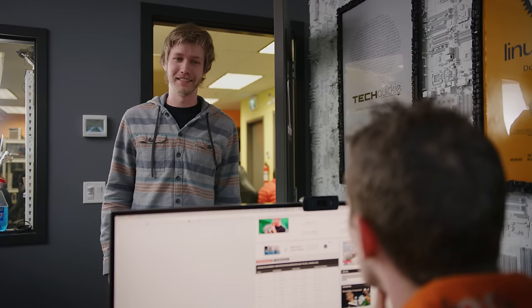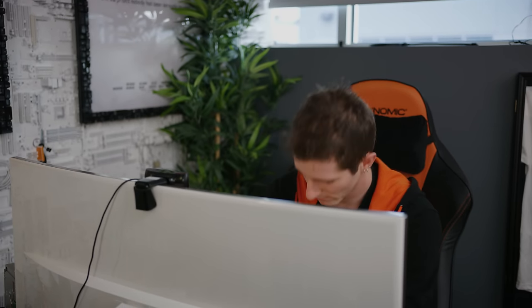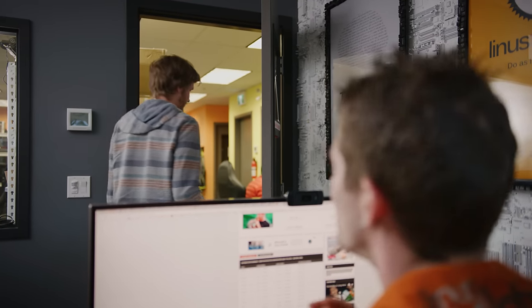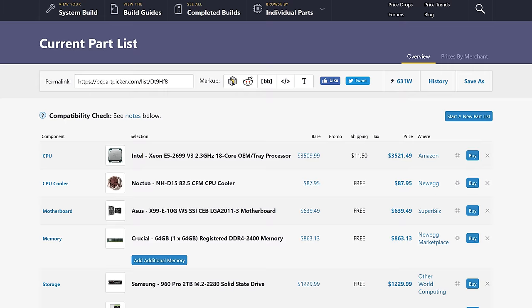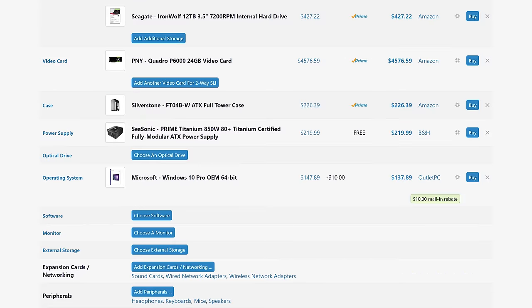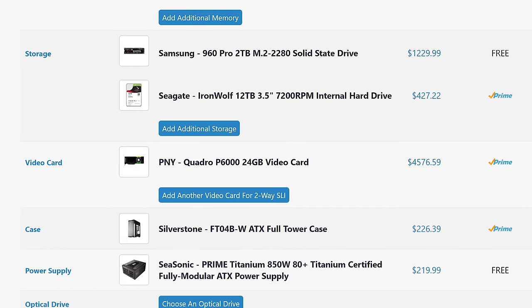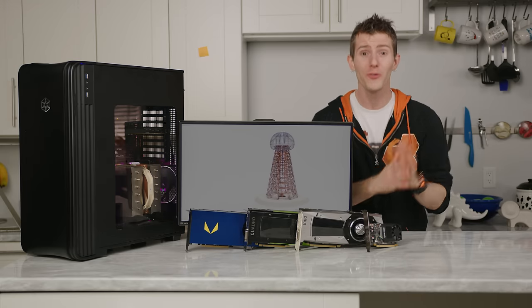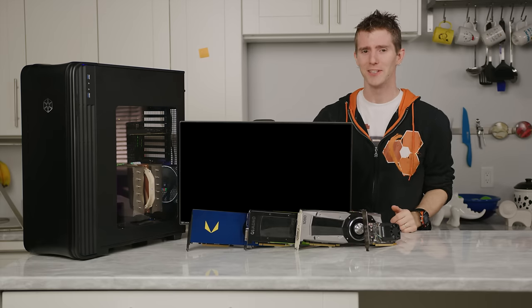If you want to scale the build up — because maybe you convinced your boss that time is money and he or she gave you a blank check — then you will get some benefit all the way up to the top end, like a Xeon W-2195, which is the 18-core equivalent to the Core i9 Extreme Edition, and a Quadro P6000. Not because it actually makes a ton of sense, but rather because that's sick hardware and if you're allowed to buy it, you should do it.